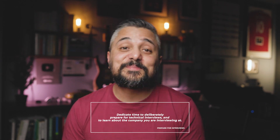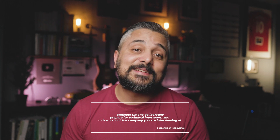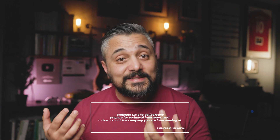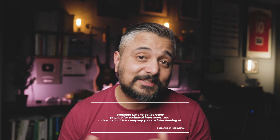The next tip is to actually prepare for your interviews. You'd be surprised how many times I interview candidates with solid resumes who seem very smart, but they just didn't prepare for the interviews — and that cost them the job.